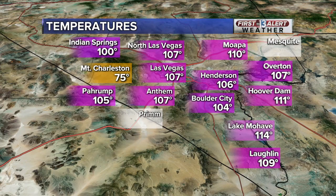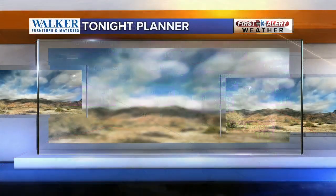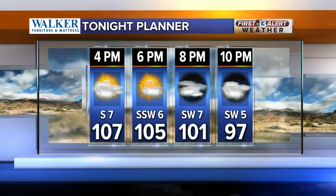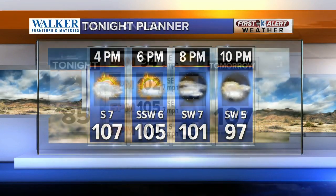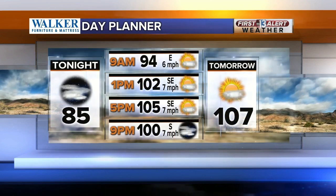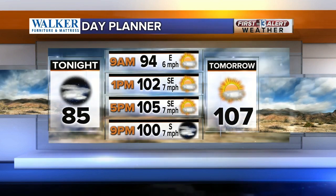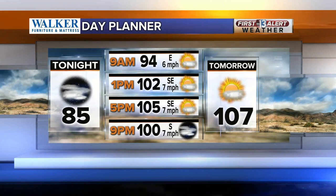Right now, 107 in Las Vegas and Anthem, 104 in North Las Vegas and Boulder City. We do expect the heat to continue at least through tomorrow, but we back off a bit heading into the second half of the work week. Triple digits through dinnertime tonight, with temperatures tomorrow topping out near 107 — still a touch above average with mostly sunny skies.